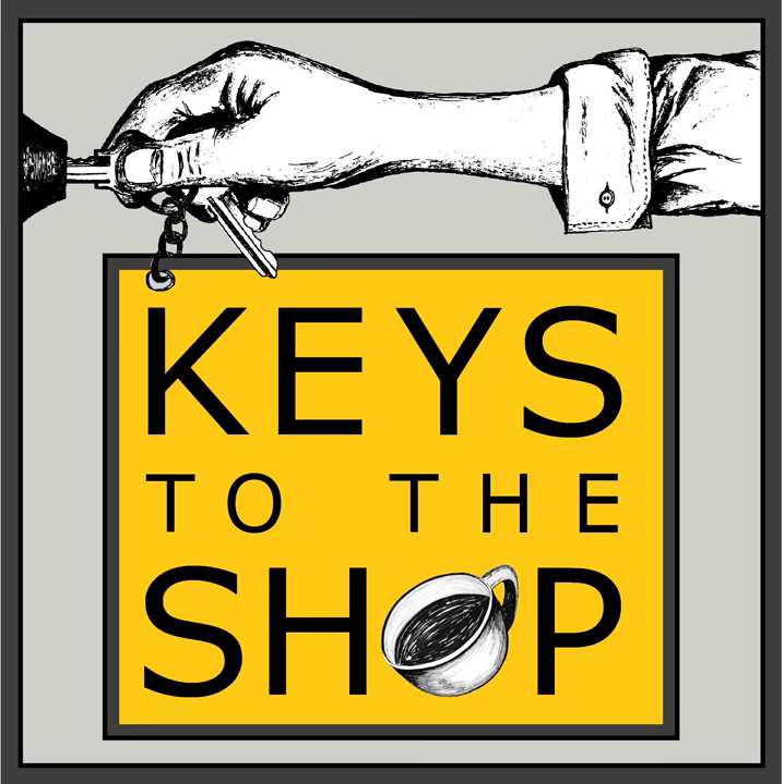Hello and welcome to another edition of Shift Break from Keys to the Shop. This is the ninth episode of Shift Break, almost to the big 1-0. It's been a good time so far. Thank you for joining me today. Hopefully this will be something that's valuable to you.